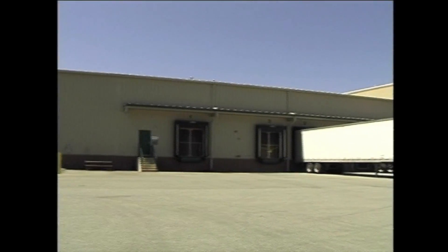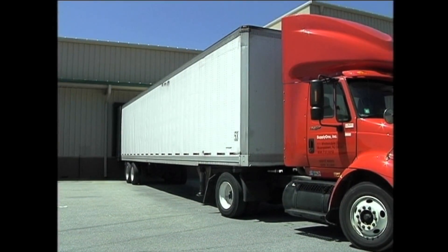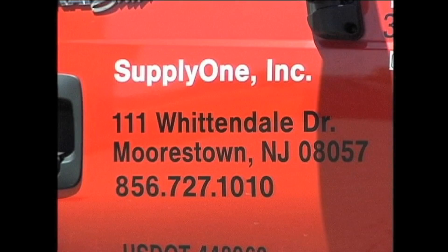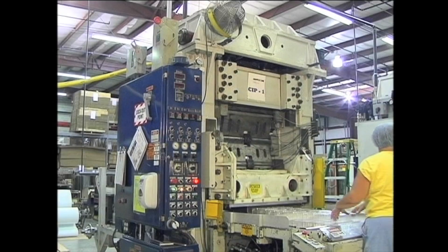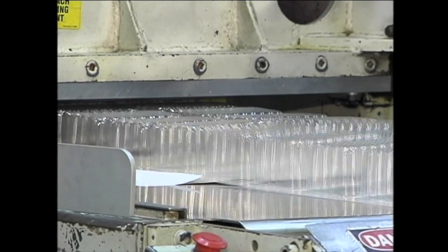In 1999, David Morris was approached by Supply One and its founder, William Leith. Mr. Leith's goal was to add thermal forming packaging to an already growing national packaging company in order to provide interior packaging protective capabilities.